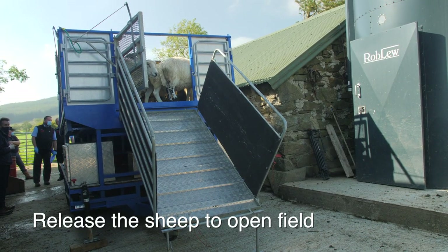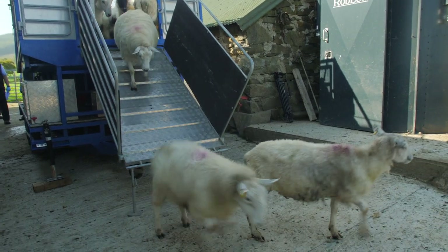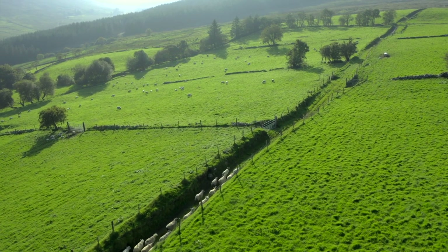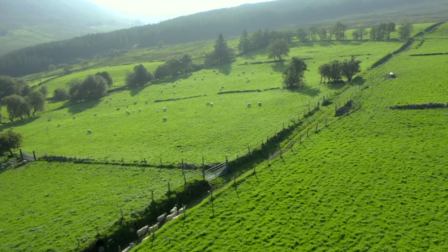When the sheep have sufficiently drained, release them to an open field without access to drains, streams, or fords, to avoid contamination of waterways. Do not shear the sheep within three months of dipping, and if you're handling the sheep for some weeks after dipping, always use protective clothing.